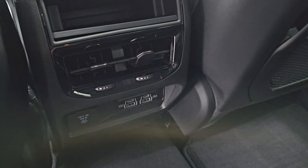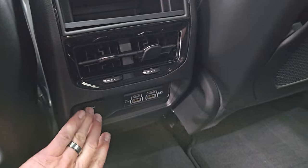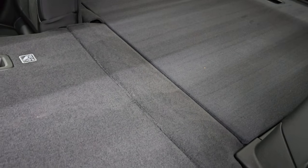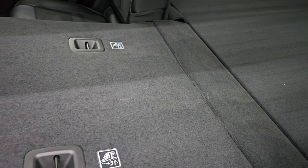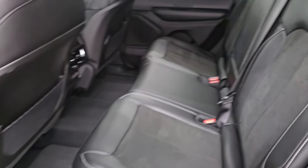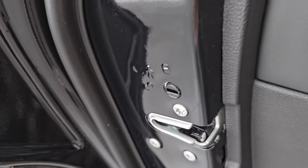In the back, you get two USBs, two USB-Cs, and a 115-volt 150-watt plug-in, plus rear air vents. These seats fold down for extra storage — you can see just how nice and flat they go to the back storage area, which is really nice if you're loading cargo. Those headrests can stay down for better visibility if nobody's riding back here. Doors are trimmed out nicely, and you get child safety locks on the back doors. Inside and bottoms of the doors all look good.